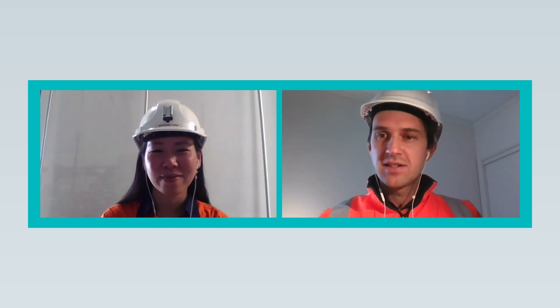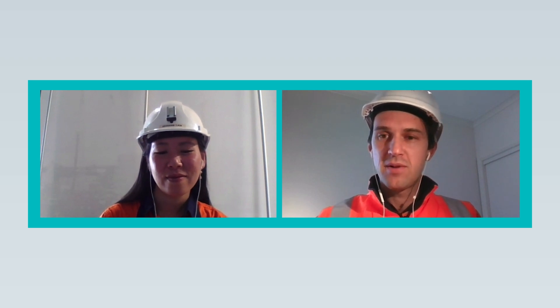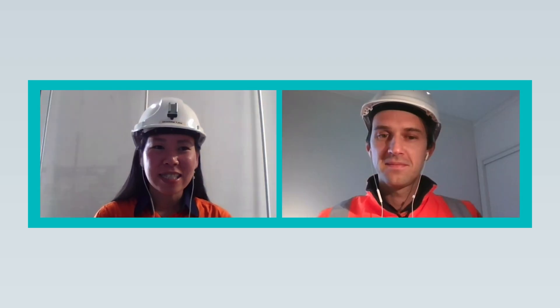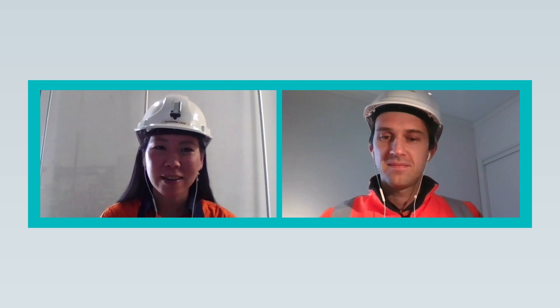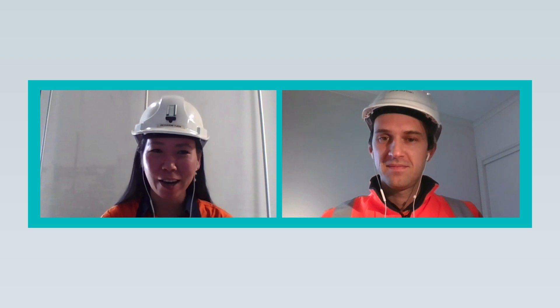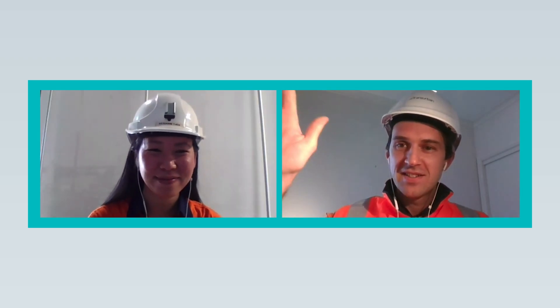Thanks everyone for joining us virtually on site at the Westgate Tunnel Project. It's great to have been able to show you around and give you a behind-the-scenes look at one of our great sites at the Tunnel Exit Portal. Thanks for joining us today — we hope you enjoyed the footage and we're excited to see you out on site again at a later date. Stay safe everyone. See you next time.